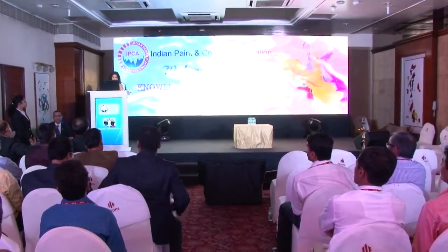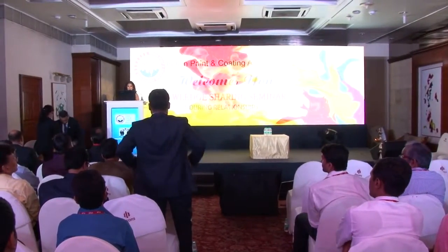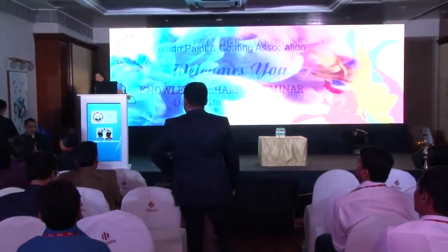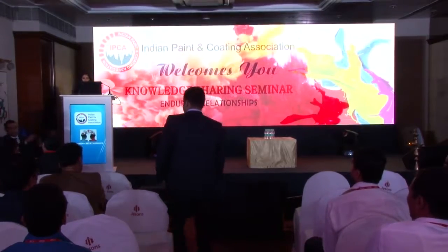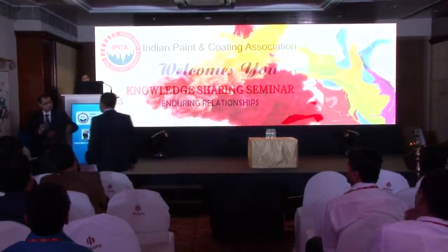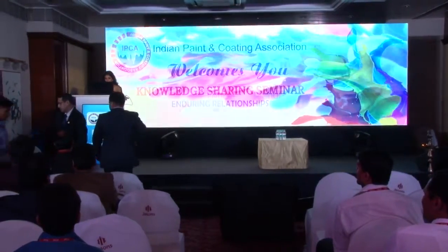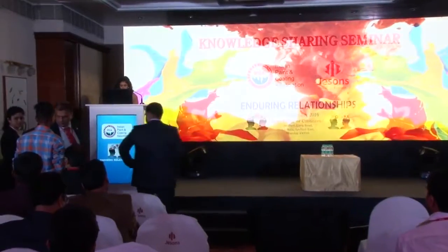Next speaker for the day — let me speak a little about him because he's got a very interesting topic which is low temperature cure. Low temperature cure strategies for powder coatings. Ladies and gentlemen, may I please request Mr. Jayesh Parekh to come on stage and present a bouquet as I invite our next speaker, Vibhash Talnikar.